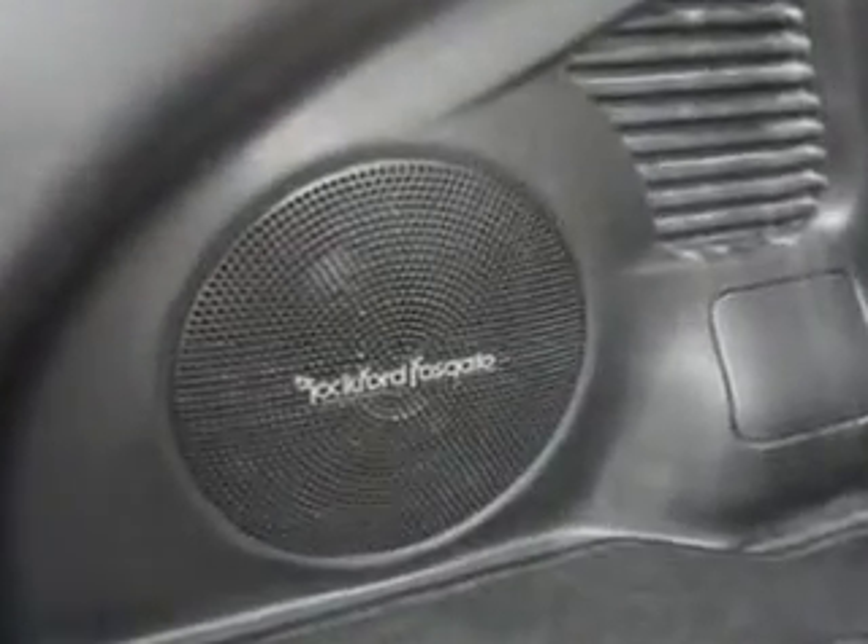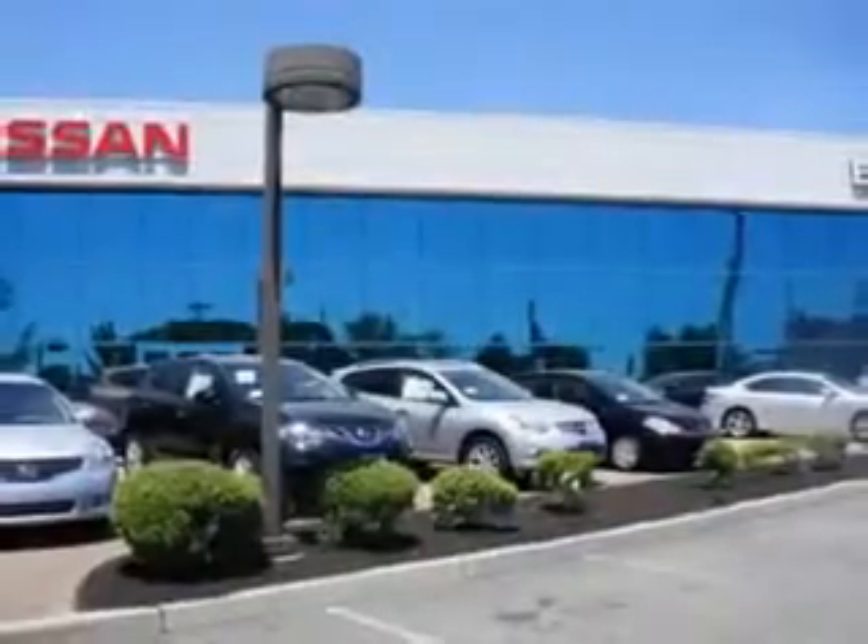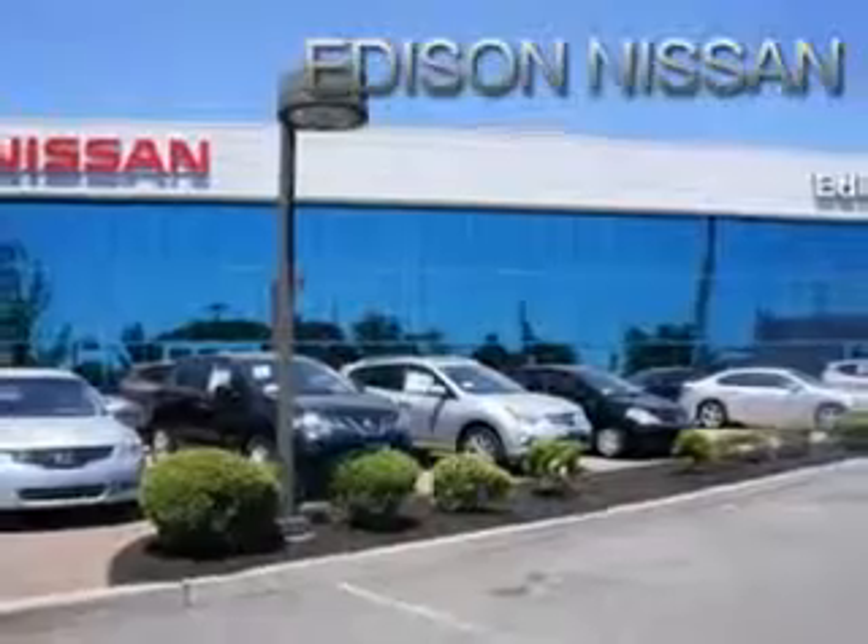Enjoy the drive and have peace of mind in this 2011 Nissan Juke. See us at Edison Nissan today.